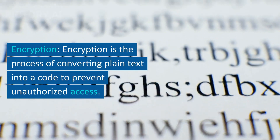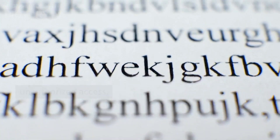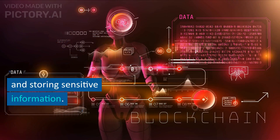Encryption. Encryption is the process of converting plain text into a code to prevent unauthorized access. Encryption algorithms such as AES, RSA, and Blowfish provide a secure way of transmitting and storing sensitive information.